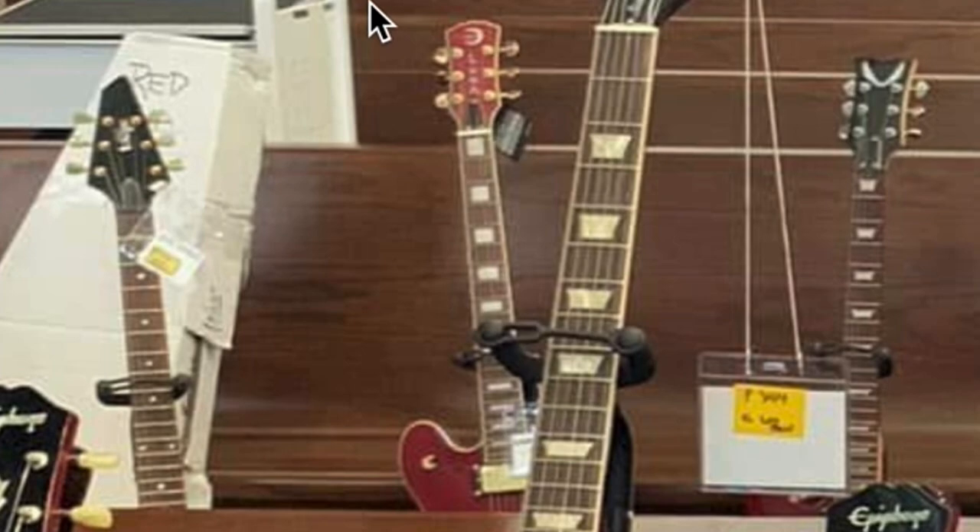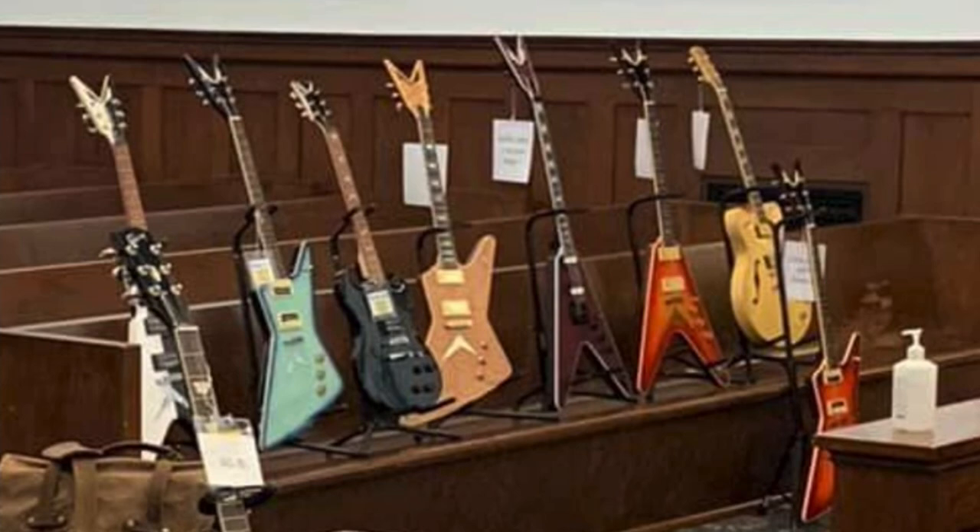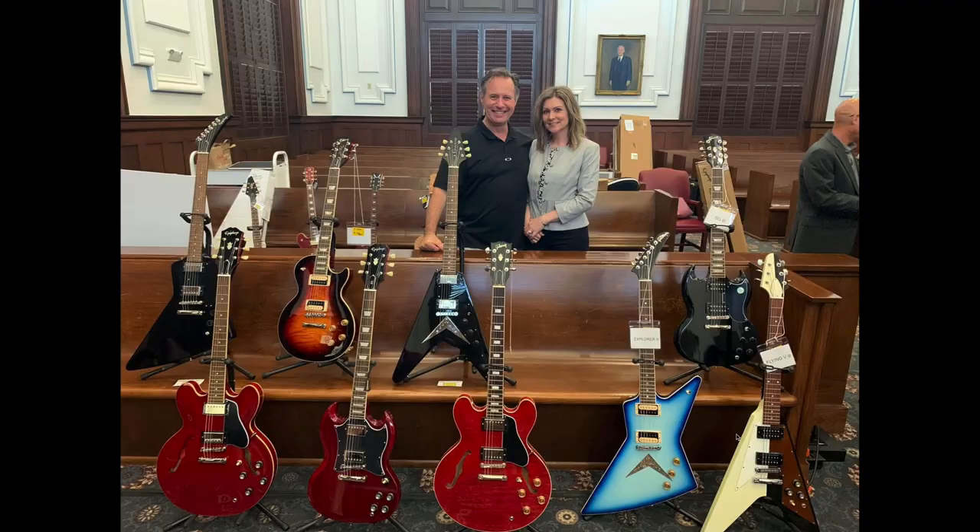I would love to tell you each and every single one of these models, but I just don't know. But these are the shapes that they have issues with - the Vs, the Zs as they call them. The Grand Sport model, if I remember correctly, is their SG-style one. And then the Luna brand had some 335 copies that they didn't like.